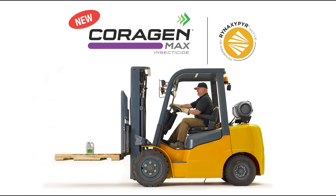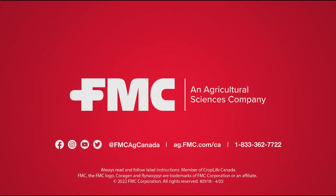The beauty of the new highly concentrated Corrigin Max insecticide is that it brings all those benefits and performance that farmers have come to rely on with the old Corrigin, with a lot less bulk and packaging to handle. For more information on Corrigin Max insecticide, farmers can talk to their retailer or go to the FMC Canada website at ag.fmc.com/CA.